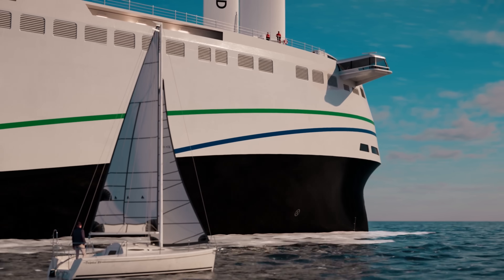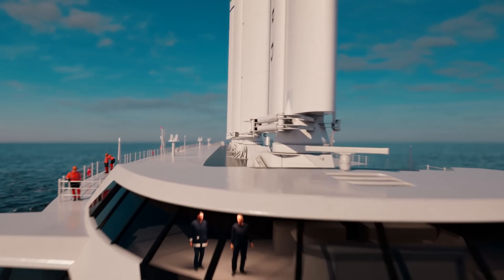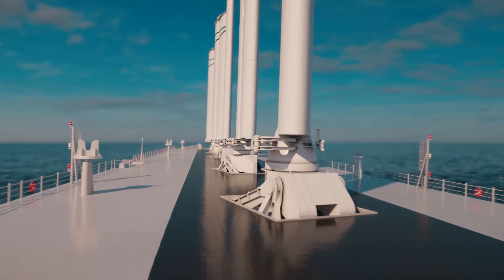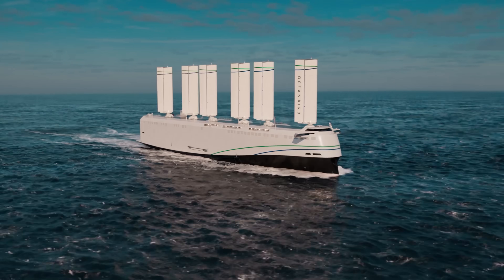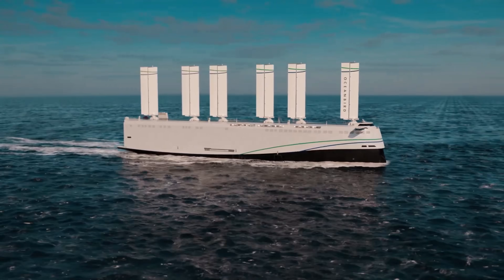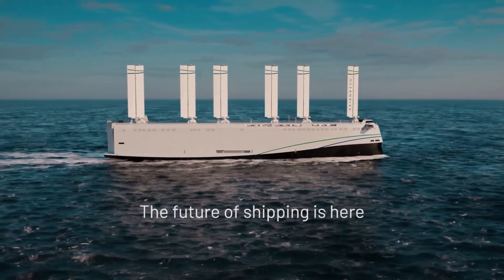Powered by wind, the Orsel Wind can reach speeds of 10 to 12 knots under optimal conditions, cutting emissions by up to 90 percent compared to conventional ships. Set to launch in 2026, this innovative vessel represents a bold step toward sustainable shipping, combining cutting-edge maritime engineering with eco-friendly propulsion.